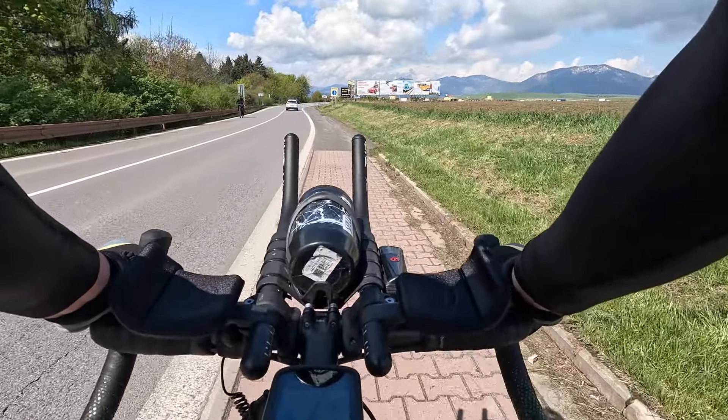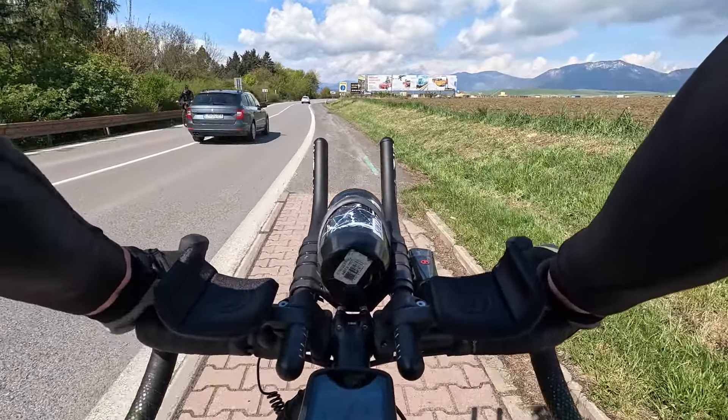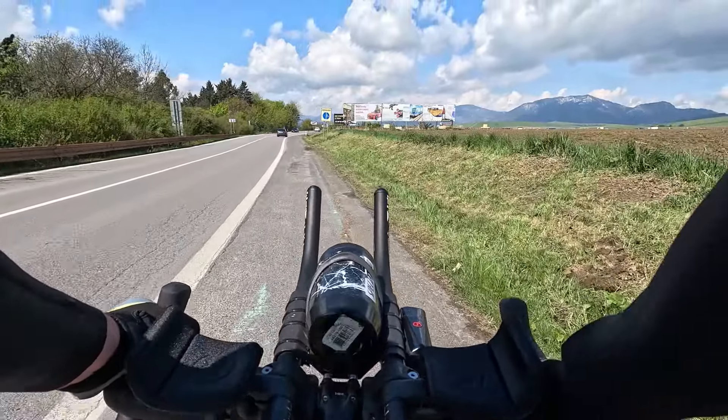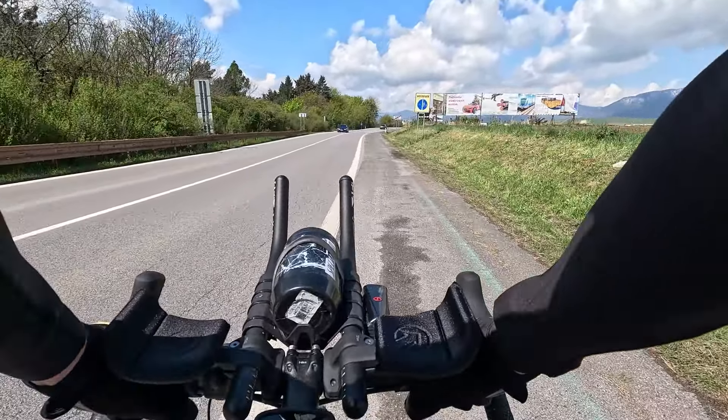I'll shortly be leaving Slovakia. These are the mountains to climb over and leave Slovakia behind, entering Poland.